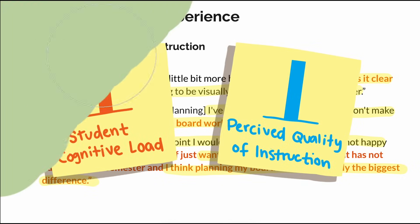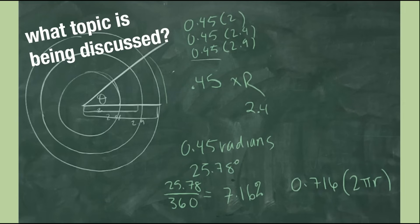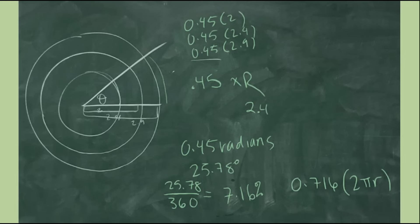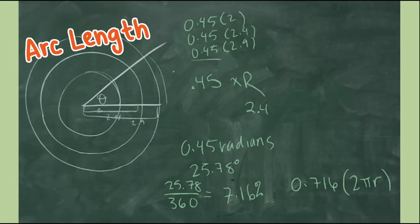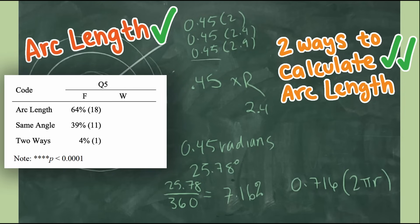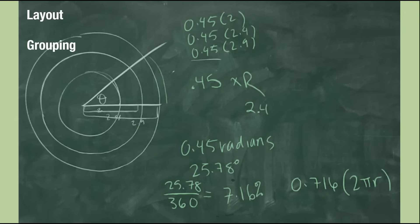I want to go over an explicit example showing how these principles can be applied to mathematical board work. Take a look at this image — pause here to study it and see if you can deduce what the topic of discussion was. Also try to pick out what design principles are being used or how they could be better applied. If you guessed arc length, you would be correct, and if you guessed the two different ways to calculate arc length, you would be doubly correct. But if you were one of Brooke's students watching this lesson fall semester, you would be among the few 4% that correctly recalled that the discussion was on the two ways to calculate arc length. I would identify issues with layout, grouping, and representations.